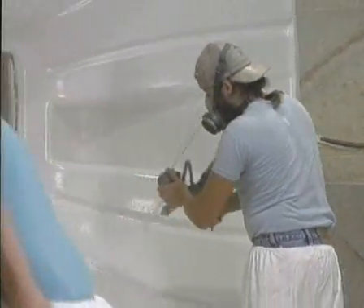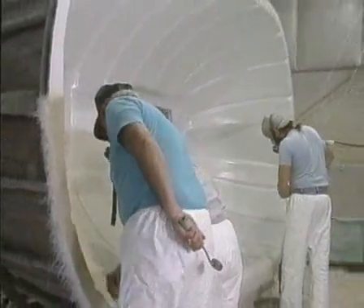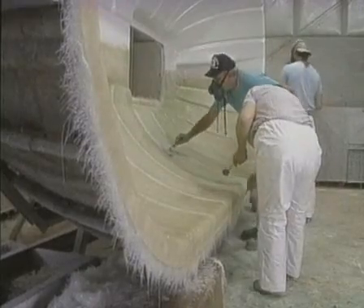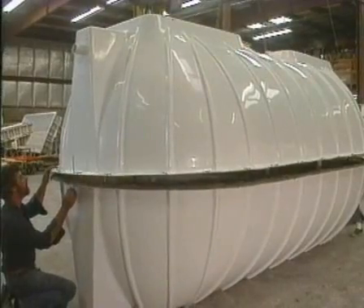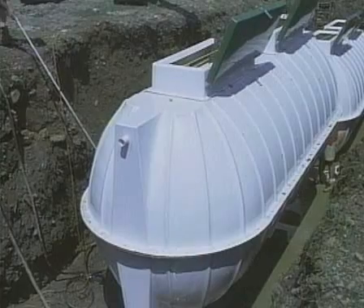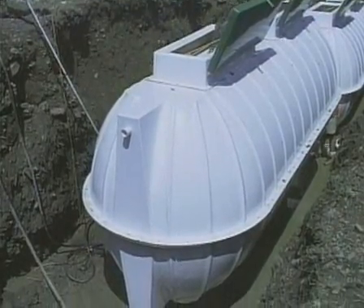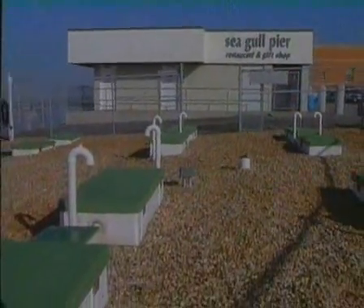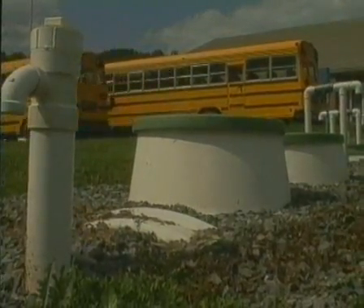Chromaglass batch treat system tanks can be constructed of either corrosion-proof fiberglass or concrete. The structural design of these tanks allows Chromaglass modules to withstand the pressure involved in underground installations. All Chromaglass systems can be easily installed below or above the ground. And because Chromaglass systems, with no noise or odor, can be positioned close to buildings, they can also help cut costs normally associated with large collector lines and pump stations.